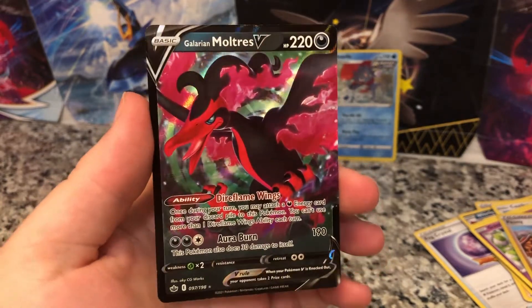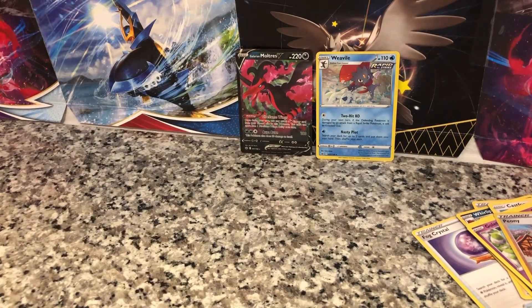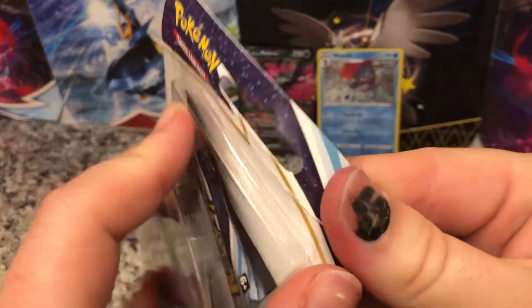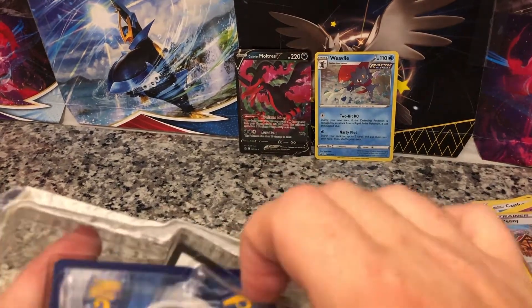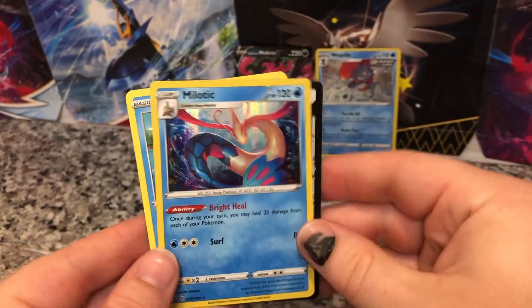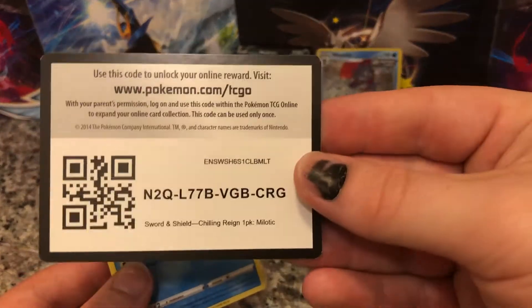Not bad, not bad — not the best since Pokémon was sending those out to everyone, but I'll definitely take it. Finally, here we have the Melodic Amphros. I think that card definitely looks great and I'm very happy to have it. Oh, that is pretty — love it, love it! New code.